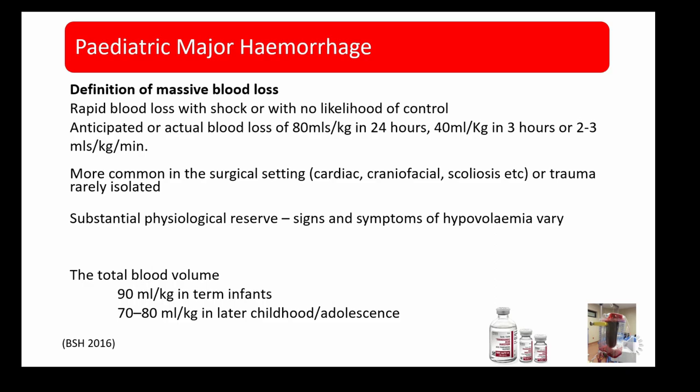However, two out of the three cases I'm going to describe are of that latter group. Children have substantial physiological reserve and so the signs and symptoms of hypovolemia vary and can often be late. Total blood volume in a term infant is 90 mls per kilogram, and as children grow older into adolescence this drops to 70 mls per kilogram — but the number to remember is 80 mls per kilogram.